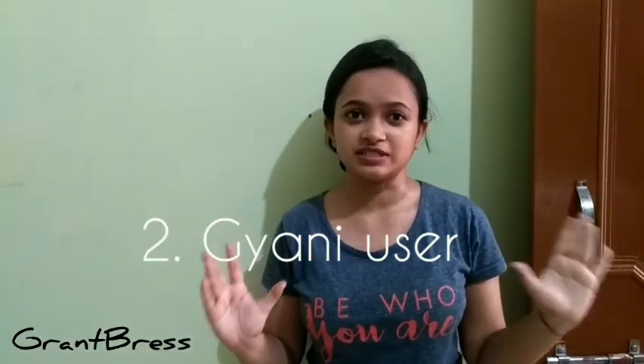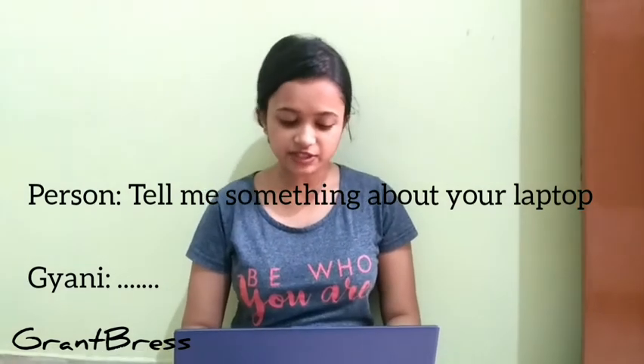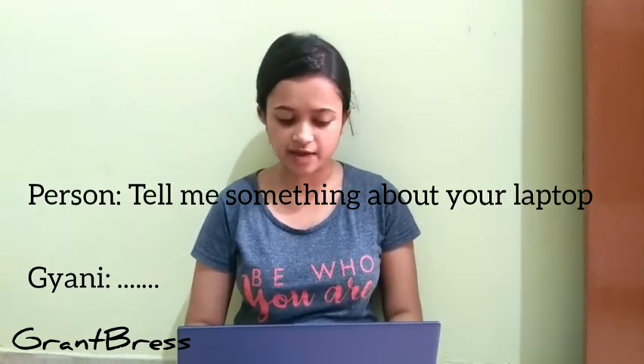Which processor is? Now here comes the Gnani user who knows each and every detail about his or her laptop. So let's see. It's Windows 10 with i3 10th generation with 4GB RAM and 256GB SSD with Intel integrated UHD graphic processor.